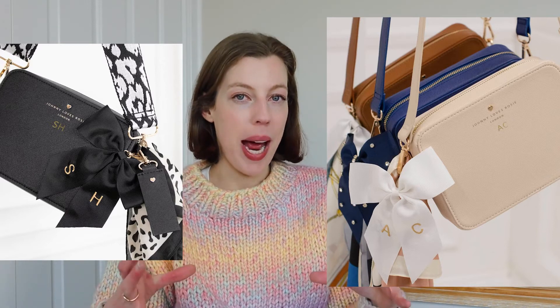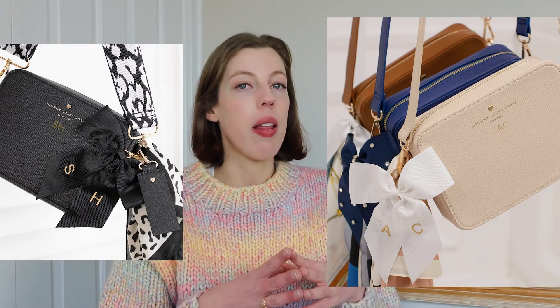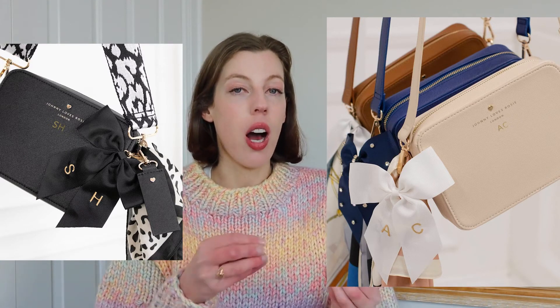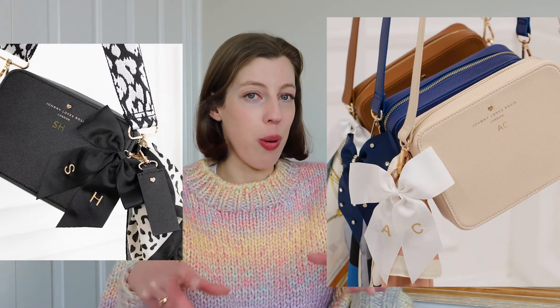The next bag brand I actually found on Instagram — they popped up on my explore page and I thought, 'hi, you're a bit cute.' This is another UK brand called Johnny Loves Rosie. They do that camera bag style, which is like dome bags — really spacious inside and holds a lot. What really stood out to me is that you can customize different straps and they have these really cute bow keychain accessories you can pop onto your bag to really change up the look.